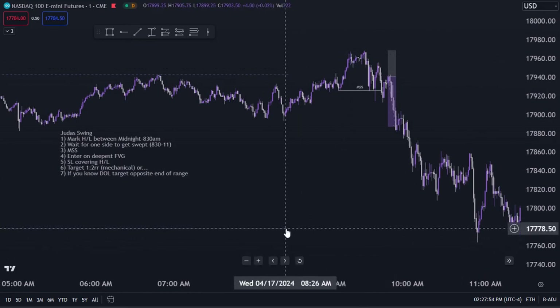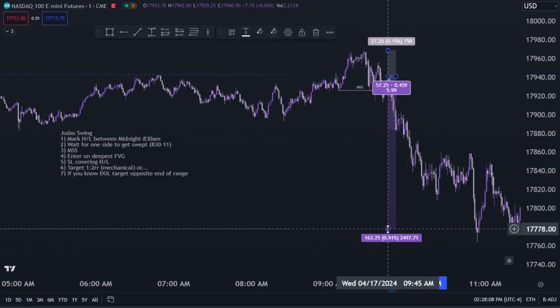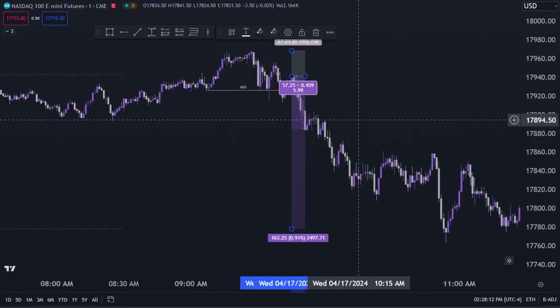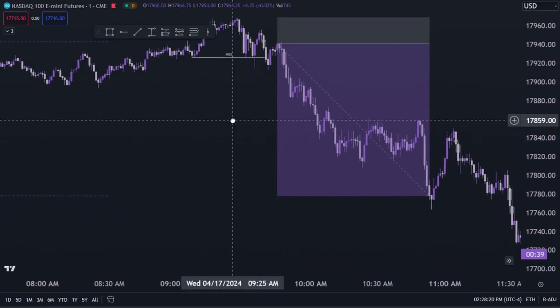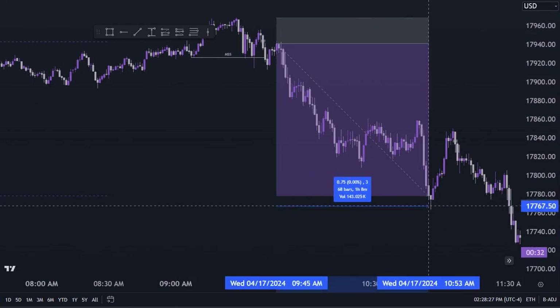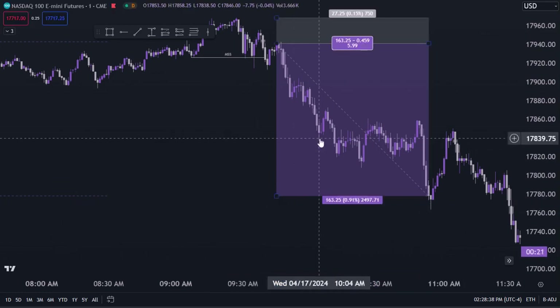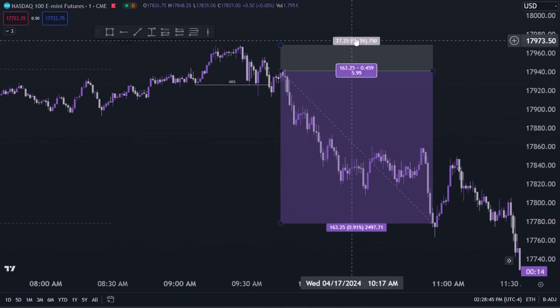If you know the draw on liquidity is below you, you can target the low of the day. Instead of collecting 56–57 points on the Nasdaq, you collect 163 points — a little over three thousand dollars. The trade will take longer; instead of profits in seven minutes you may wait about an hour longer. But this is the only trade you need this week. Some people would be happy taking this trade just once a month and being done with trading for that month.